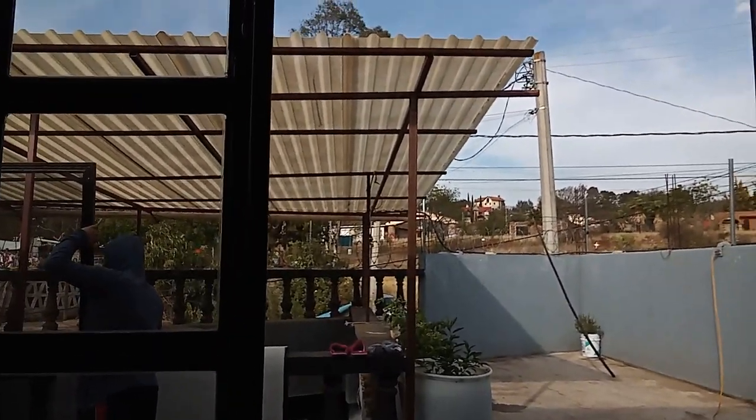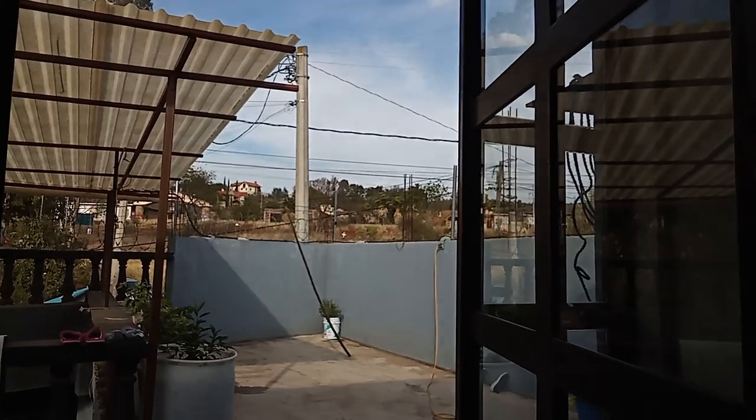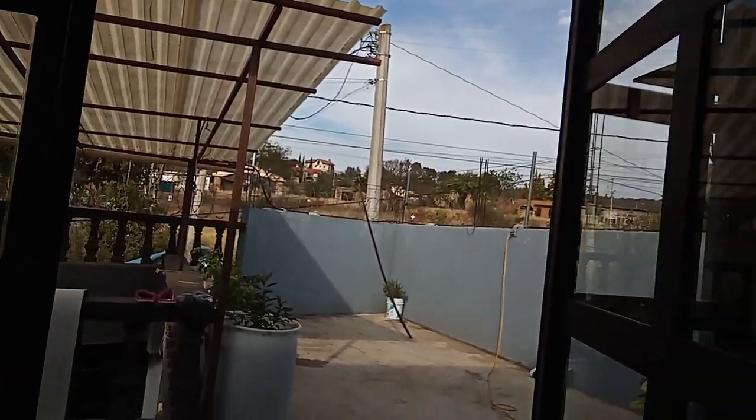They're going to put that screen door on, and then we'll be able to open these doors and get some air flowing through — something I've wanted for a long time. We've got a ceiling fan and all that good stuff, but it'll be nice to open up those windows and doors.